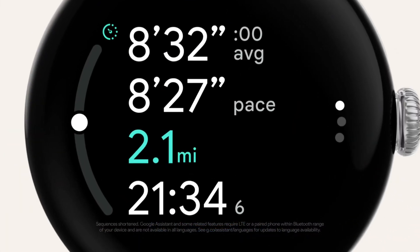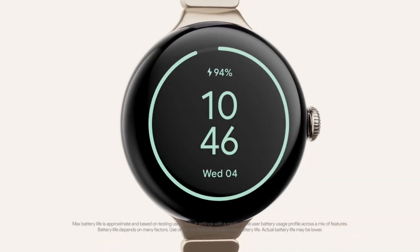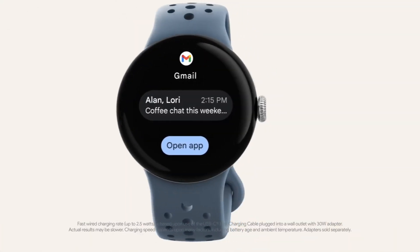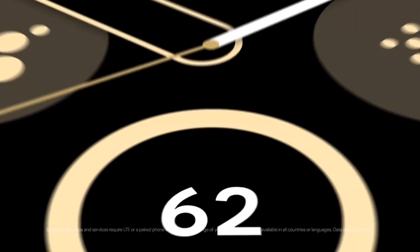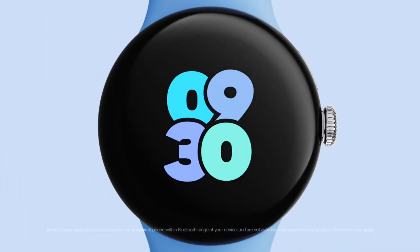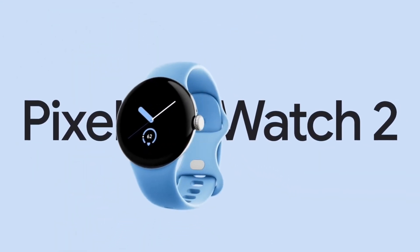I'm really glad that Google has added this feature to the Pixel Watch 2. It's a great addition that makes the watch even more useful. If you have a Pixel Watch 2, I highly recommend updating your app to get the new feature. Thanks for watching — if you have any questions, please leave a comment below.